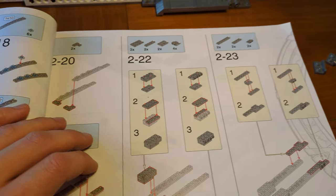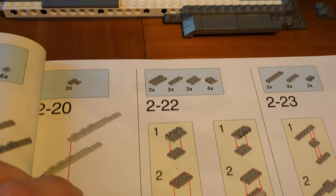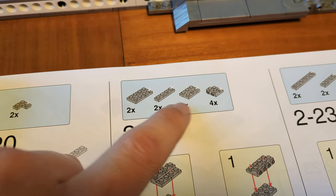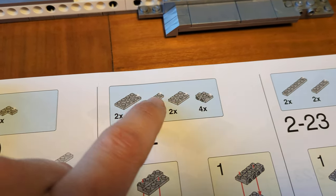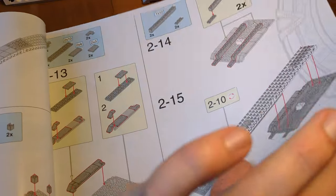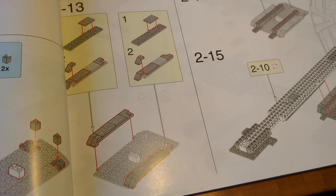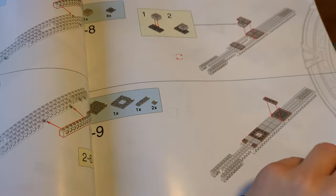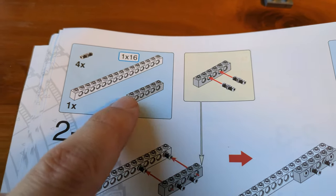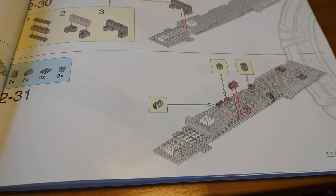Luckily, Blue Bricks knows about this problem and has marked every piece in a metallic color with a star in the instructions. So all flat silver pieces have a star marking, while light bluish gray pieces come without a star — making it much easier to tell them apart.